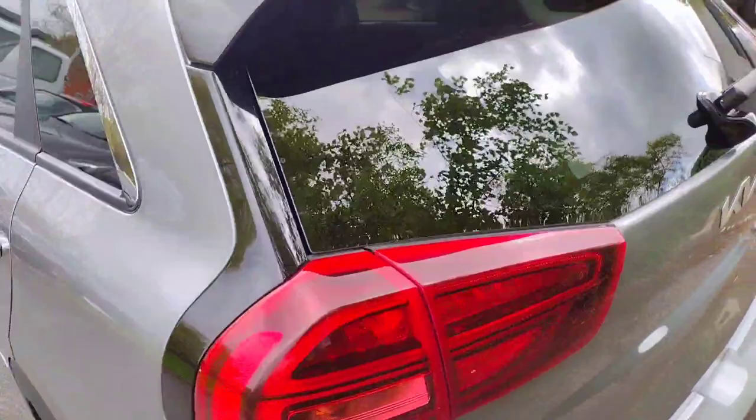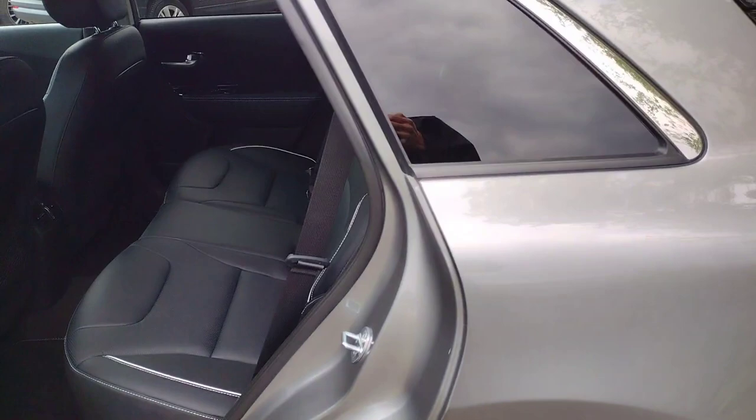This car was registered on the 29th of April 2022, so as of today it's not even a year old yet, meaning you still get over six years left of that famous Kia warranty.